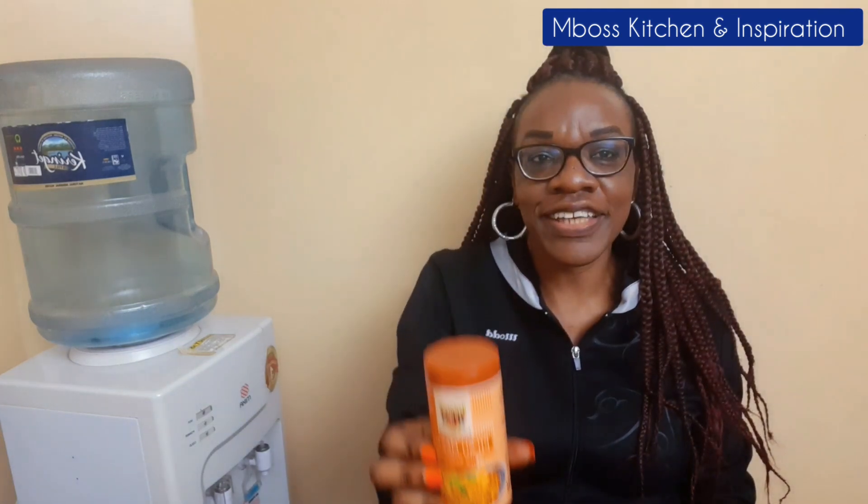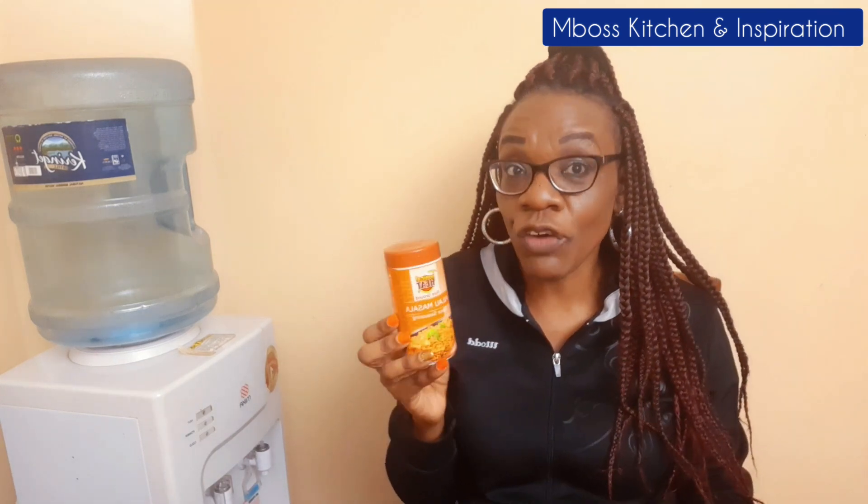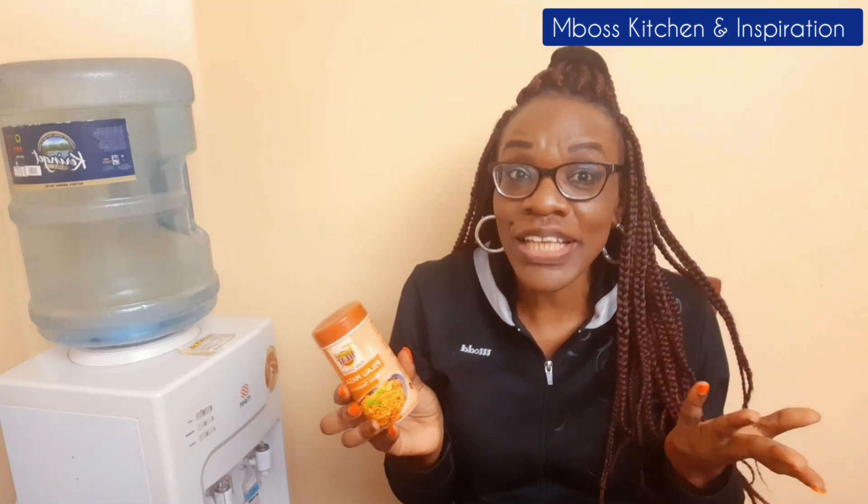So I decided to just do a video and show you. If you are looking for pilau masala, this is it — Tropical Heat pilau masala. I just love it because of the taste that it gives. If you've not watched my pilau video, you're missing out — I'm going to link it here. Tropical Heat has not sponsored my video, I'm just showing you the spices that I love using.